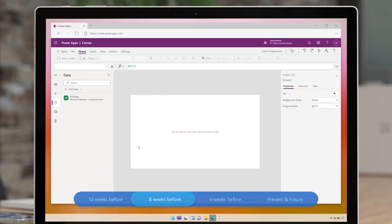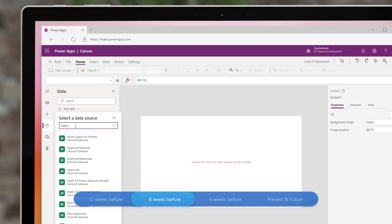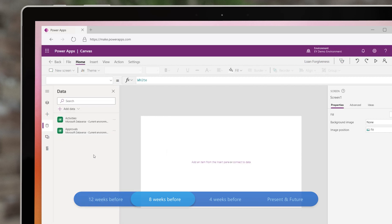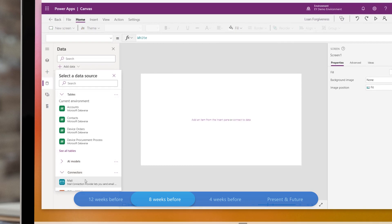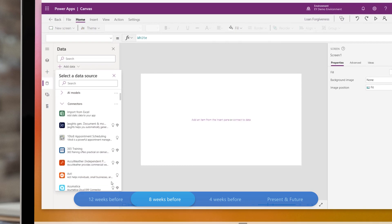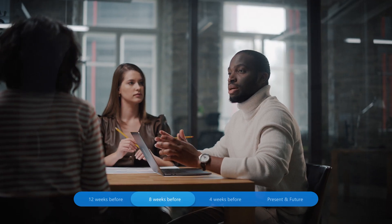The next challenge for the team was to make sure that the solution works seamlessly with multiple third-party services using both pre-built and custom connectors. This is one of the most important aspects of the solution. The ability to connect with multiple third-party services is what enabled the tool to cover the entire application process and submit a complete loan forgiveness application.